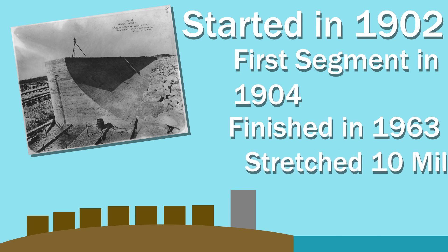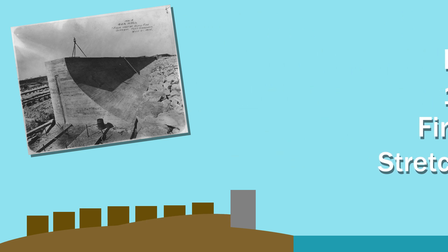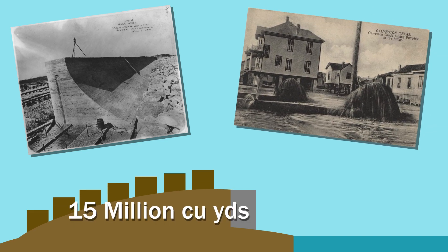Once the wall was finished, it would stretch 10 miles on the island. The city also decided to raise 500 blocks of the city in conjunction with the seawall by pumping almost 15 million cubic yards of sand from Galveston Bay underneath the city.